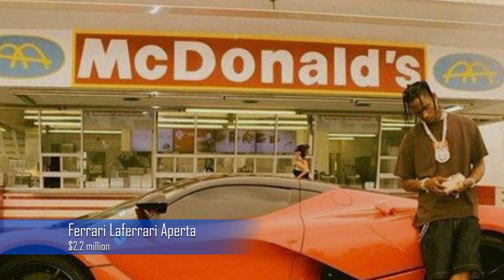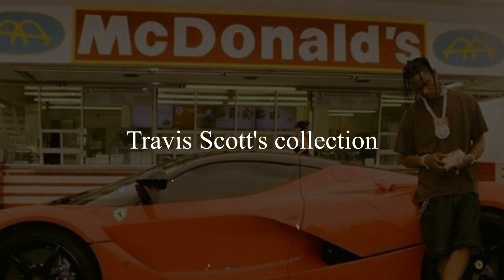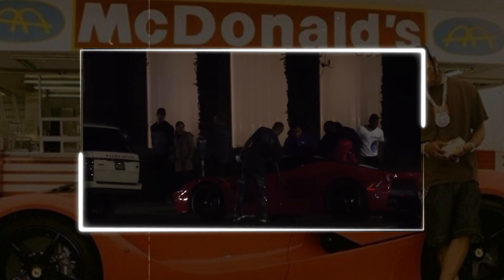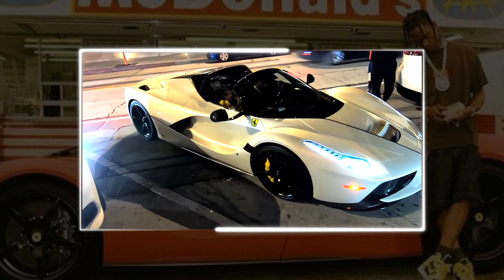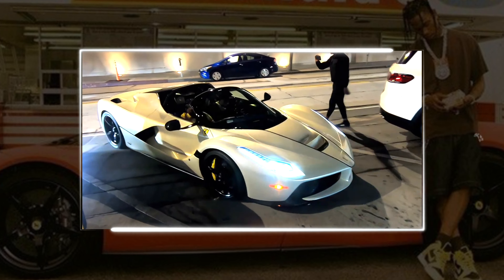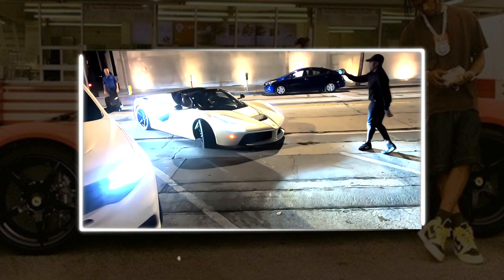Now is the moment to switch to exotics. The famous Ferrari LaFerrari is a necessary addition to Travis Scott's collection. It generates an impressive 950 horsepower with its hybrid powertrain, which combines an electric motor with a 6.3 litre V12 engine. At an astounding $2.2 million, the gorgeous design and unsurpassed performance are available.